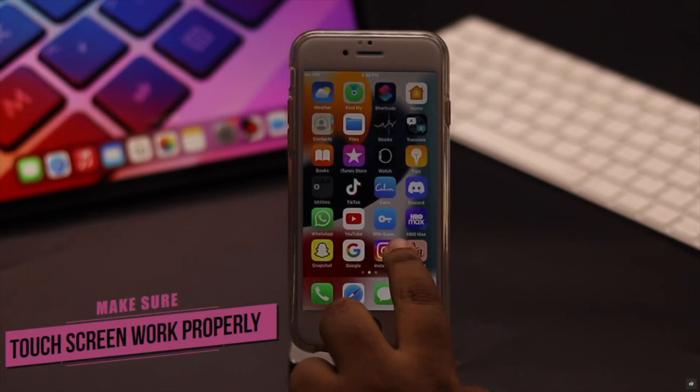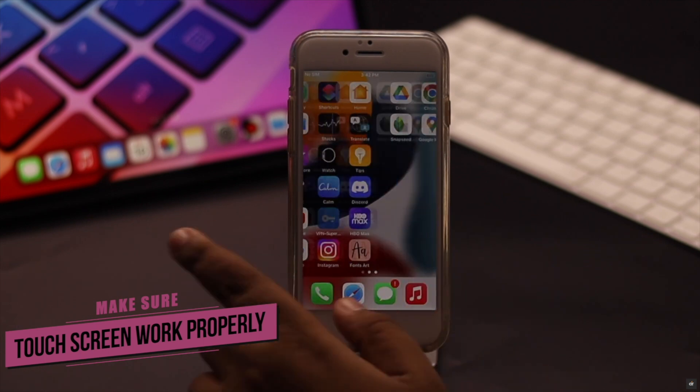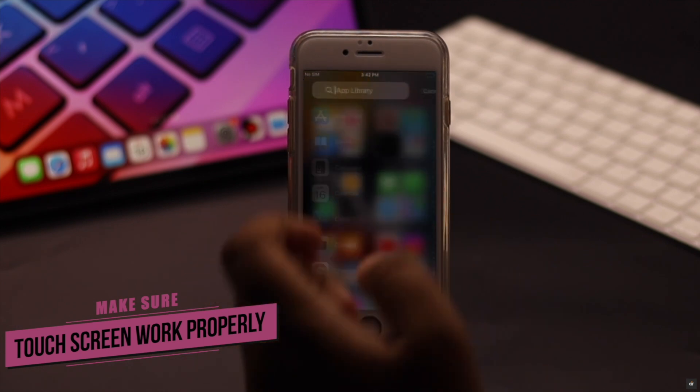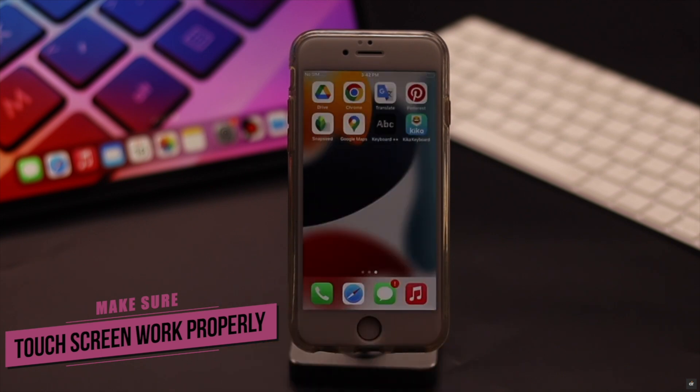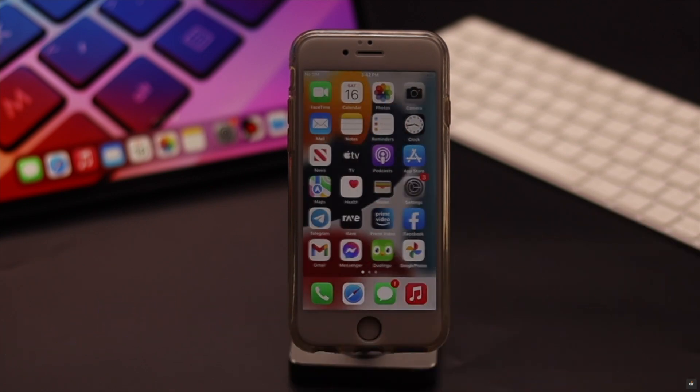If it also does not fix your problem, make sure your iPhone 6s or 6s Plus's touchscreen is working properly, because if it is not, it can create keyboard problems. In that case, you need to fix the touchscreen and it should fix your keyboard problems also.